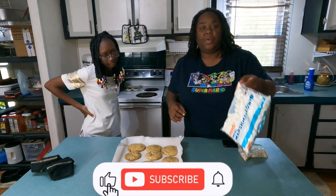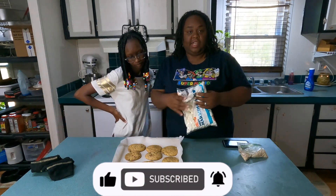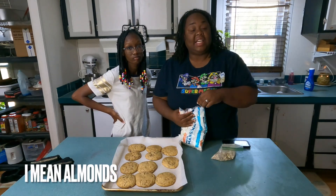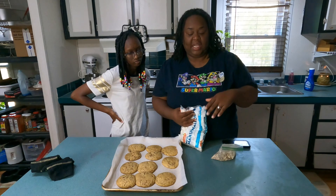Now what we're gonna do is put the marshmallows in, then put the pecans on top, and then put it back in the oven for one to two minutes.